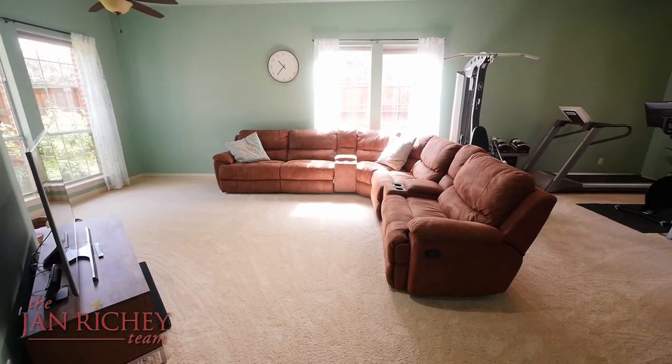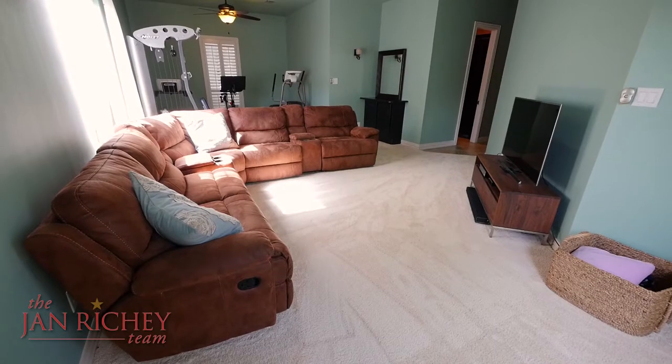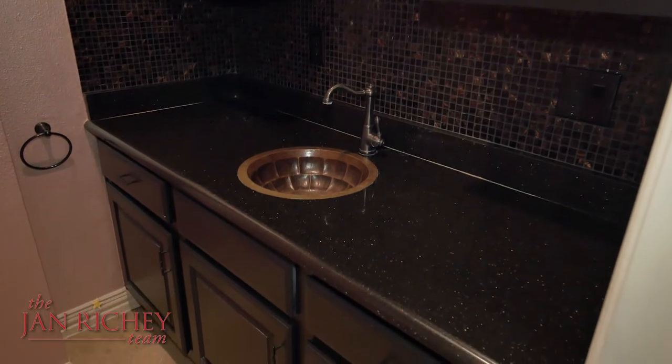A definite highlight of this home is the third living area downstairs. It's huge with many possibilities — it could be a media room or game room, and it hosts a half bath with a copper sink and granite countertops.